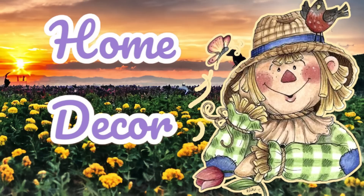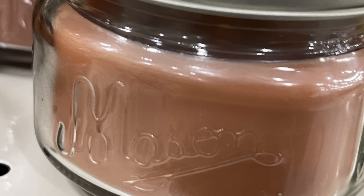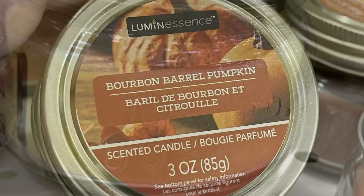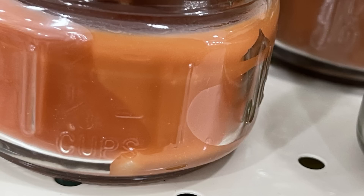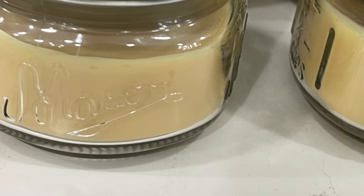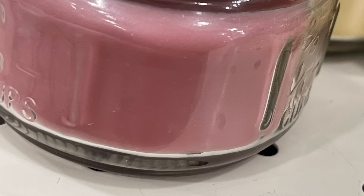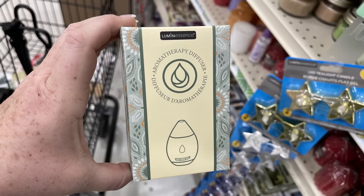Now for the home decor — we have some mason jar candles, these are three ounces. There's gingerbread frosting, luminescence pear nutmeg scent in a very soft yellow, bourbon barrel pumpkin in a darker orange, golden apple cider in a milky yellow-tan color, and dragon fruit papaya in a mauve color. We've also got these diffusers — you do need to purchase batteries to run the diffuser.